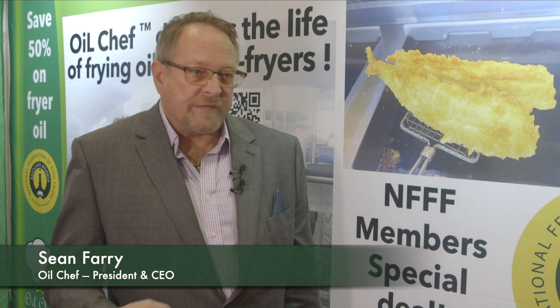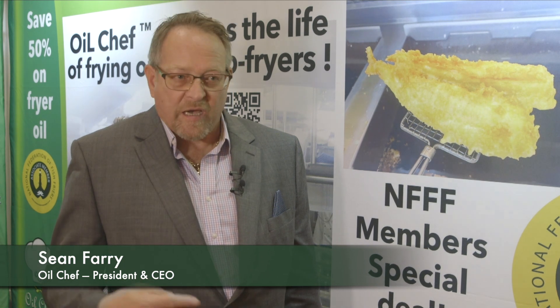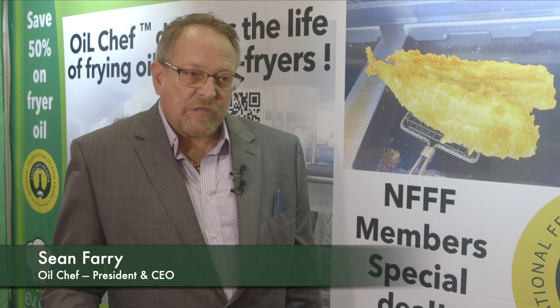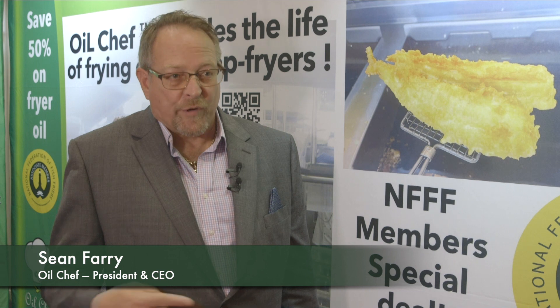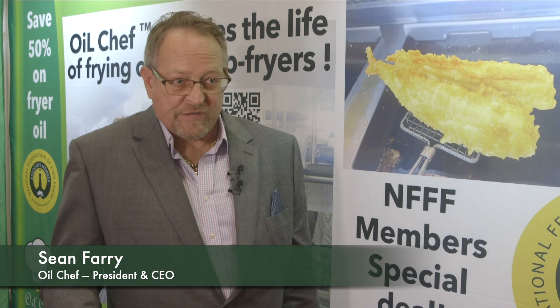Our award-winning product, the Oil Chef, is a device that helps to prolong the life of cooking oil. It's not a filter — it basically keeps the oil alive for longer so that operators can produce twice the amount of food using half the amount of oil, less energy, less time, and less labor. Most importantly, they get a better food quality product and save almost 50% on annual oil purchases, guaranteed for three years.